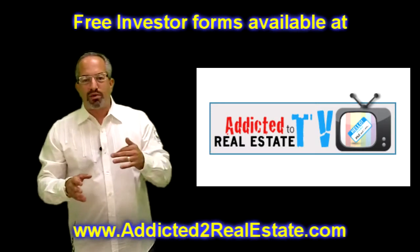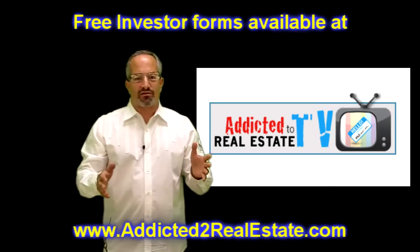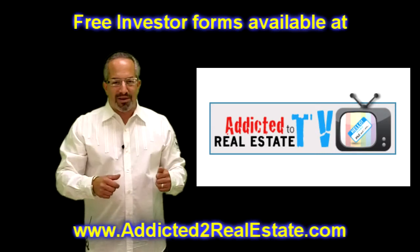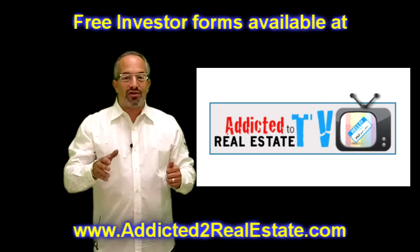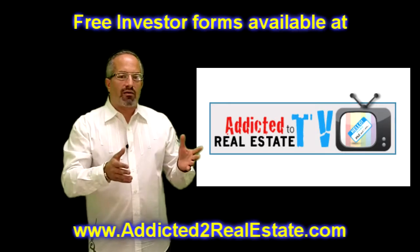I'm a kid from Philadelphia so I like to think I've got some street smarts, and I'm a poker player so I know how to read people. I very quickly have to process: is this a guy I want to rent to or not?